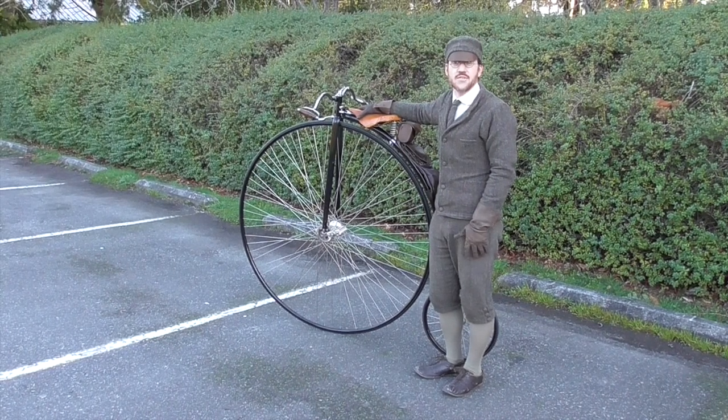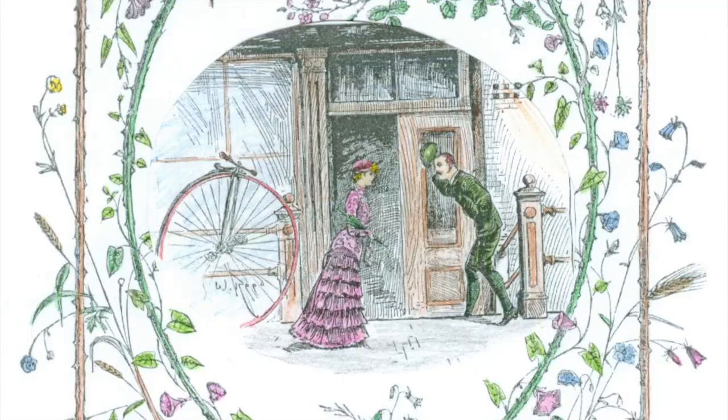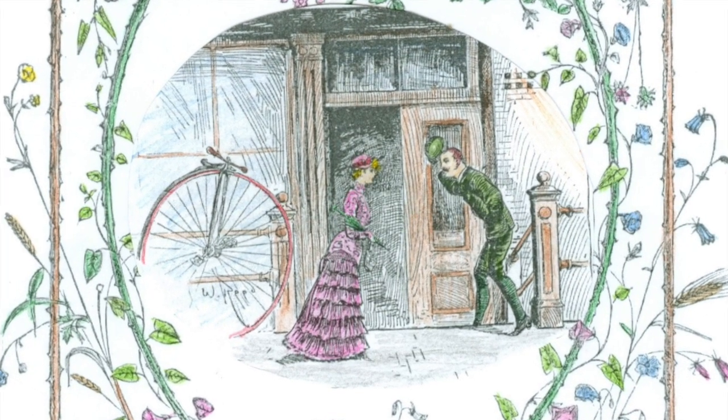Today I was going to tell you a little bit about the ordinary bicycle — the bicycle people rode in the 1880s, and especially the bicycle that is being ridden by the characters in Sarah's books.